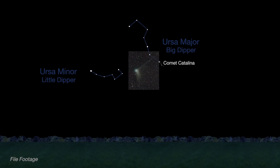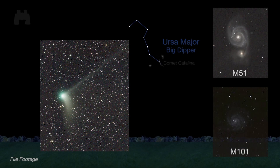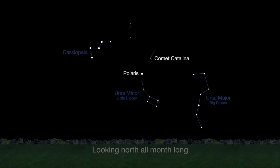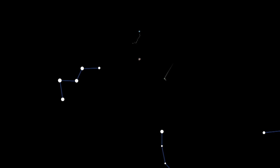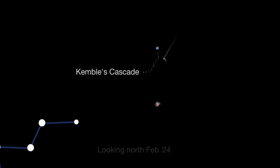Last month, Comet Catalina's curved dust tail and straight ion tail were visible in binoculars and telescopes near two galaxies close to the handle of the Big Dipper. Early this month, the comet nears Polaris, the North Star, and should be visible all month long for northern hemisphere observers. There will be more opportunities to photograph Comet Catalina paired with other objects — it passes the faint spiral galaxy IC 342 and a pretty planetary nebula named NGC 1501 between February 10th and the 29th. For binocular viewers, the magnitude 6 comet pairs up with a pretty string of stars known as Kemble's Cascade on February 24th.